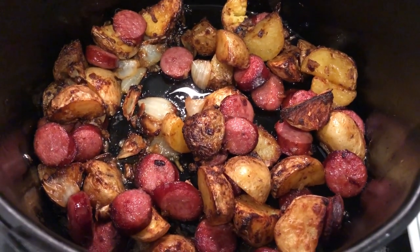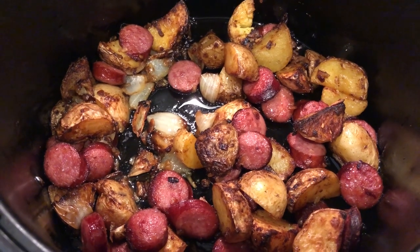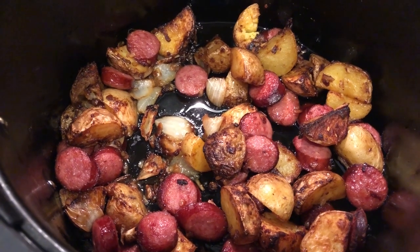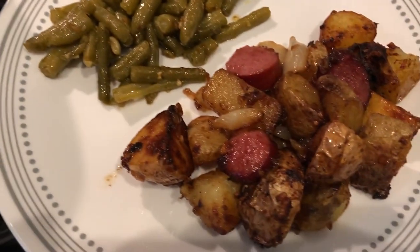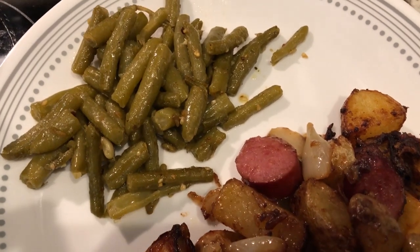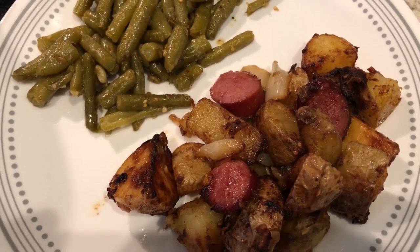Here is our dinner. I did have to cook this a lot longer than 15 minutes, which is what the recipe says — I ended up cooking the potatoes and onions for about 40 minutes, and then added in the beef sausage. Here it is on the plate, and I'm serving it with some canned green beans. So this is what we are having for dinner tonight.